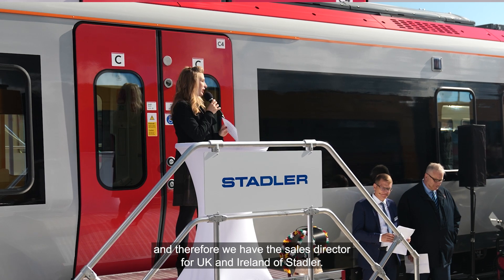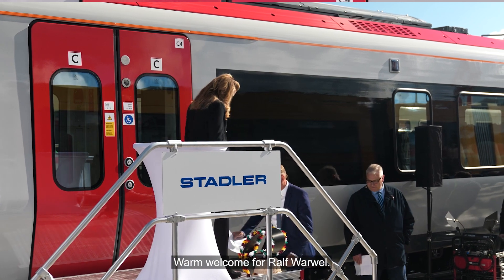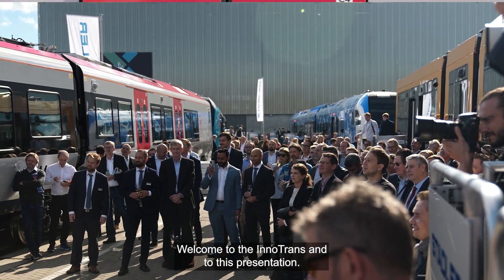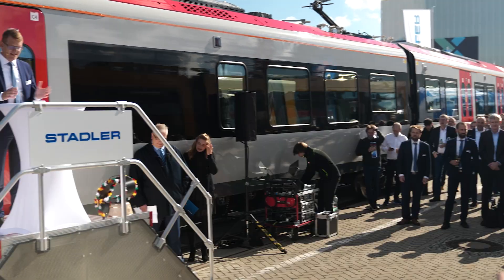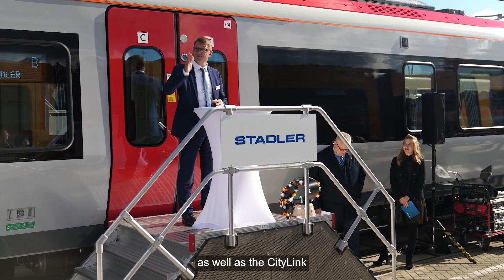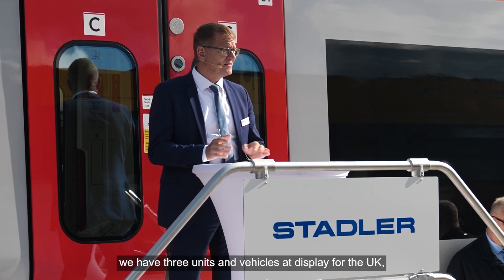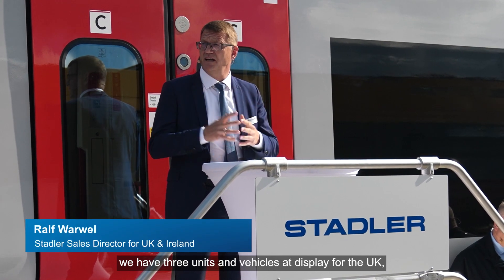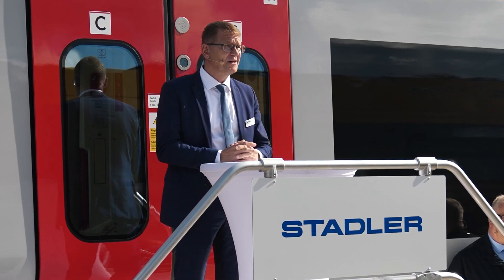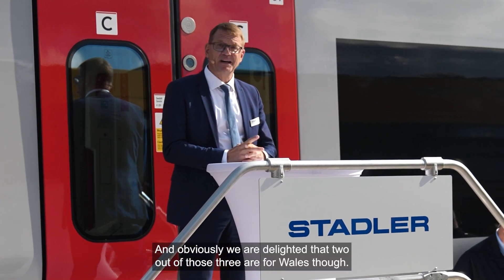Now we have the Sales Director for UK and Ireland at Stadler — a warm welcome for Ralf Barbell. Thank you for the introduction. Good morning, ladies and gentlemen. Welcome to Innotrans and to this presentation about the FLIRT tri-mode for Wales and the City Link for the Wales and Borders franchise. This year's Innotrans we have three vehicles on display for the UK, which is quite a good quantity.